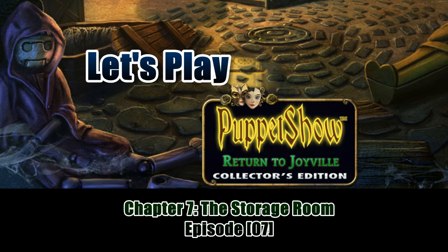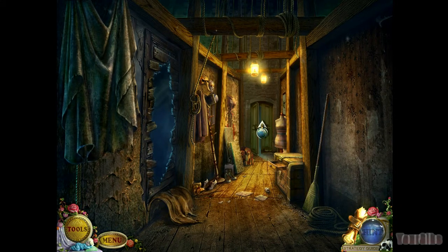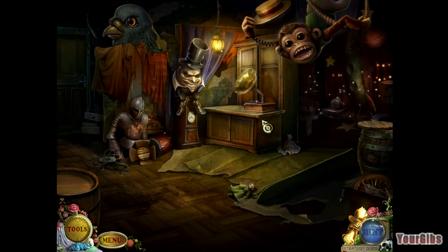How's everyone doing? I'm your Gibbs and we're playing Return to Joyville, which is the fourth puppet show. We're on chapter number seven, which is called the Storage Room. Let's get into it and find out what we have in store for us.